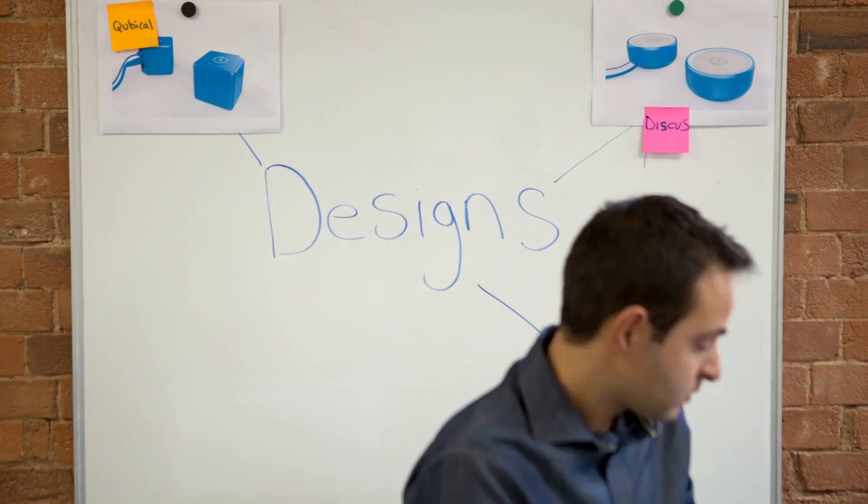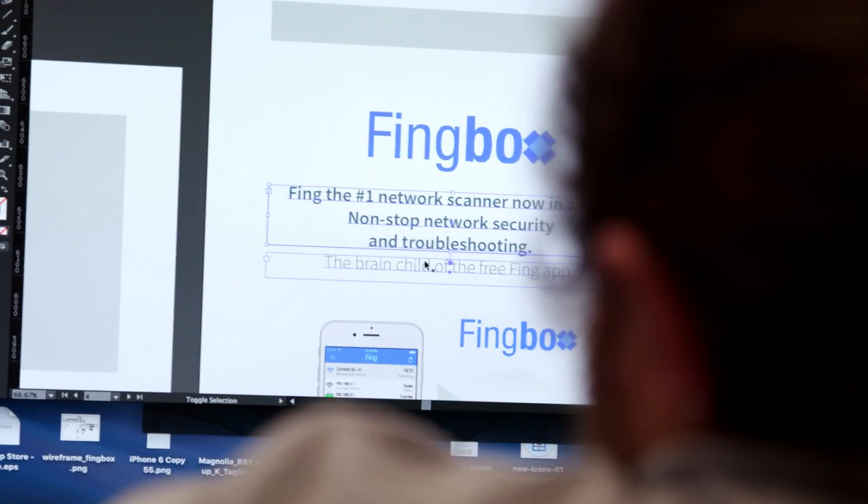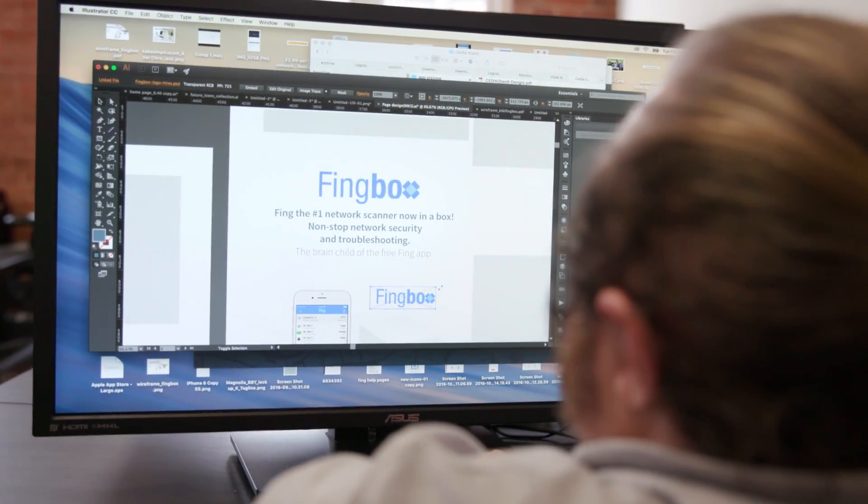Today, we are excited to show you our new networking product called FINGBOX. FINGBOX is a security and troubleshooting toolkit for home networks. It's the perfect companion to the free FING app. And here is a demonstration of how FINGBOX works and how it can make your home a safer place.